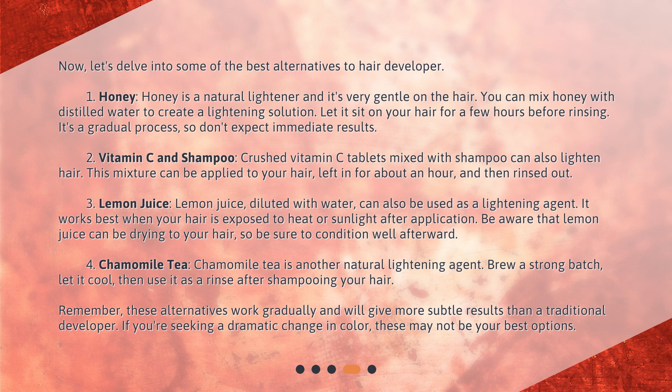Third, Lemon Juice. Lemon juice, diluted with water, can also be used as a lightening agent. It works best when your hair is exposed to heat or sunlight after application. Be aware that lemon juice can be drying to your hair, so be sure to condition well afterward.